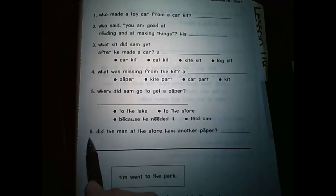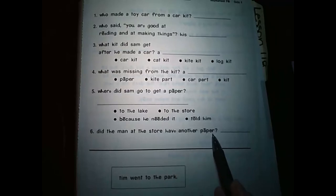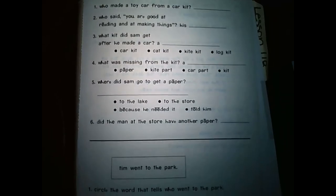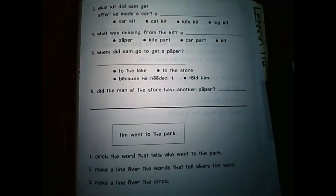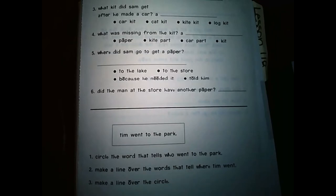Number six: Did the man at the store have another paper? That sounds like just a yes or no question to me. So go ahead and get those questions done. As you're finishing that area up, I'm going to move on down to this bottom area. You can pause the video at any time. I'm going to go ahead and read this sentence right here.